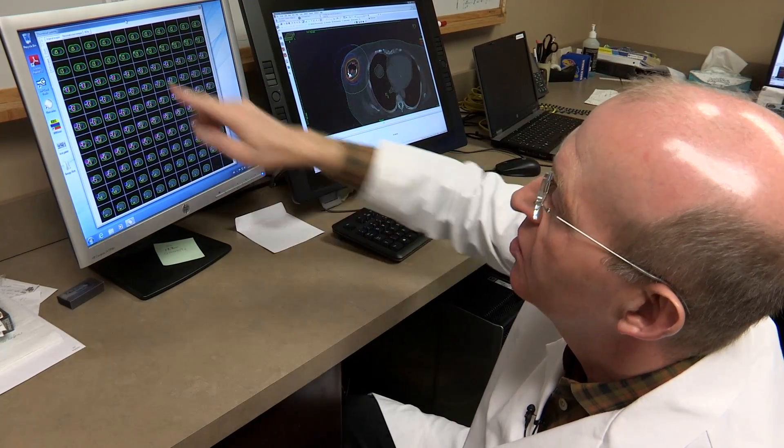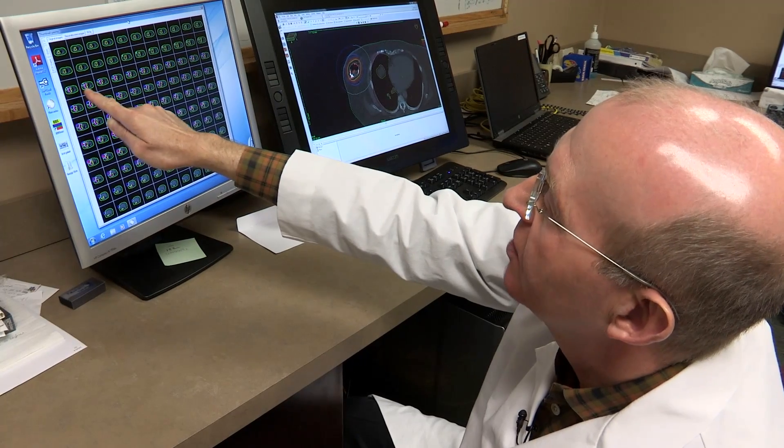It's a form of radiation that allows us to deliver doses of radiation within a very confined area, and that limits the radiation dose to nearby surrounding critical structures and organs. Serial CAT scan cuts through the chest, and then you can see how the dose develops.